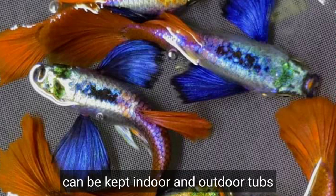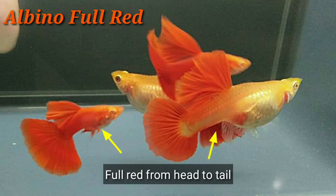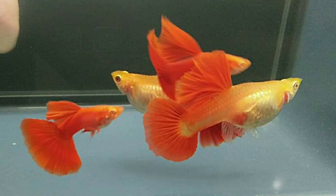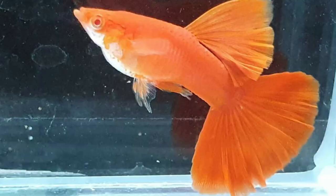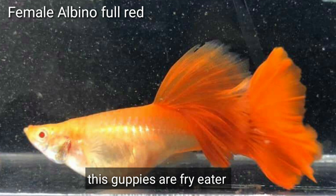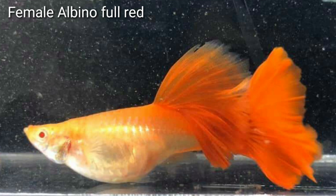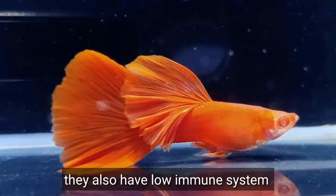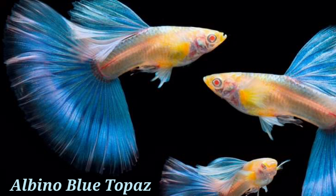Number five is Albino Full Red — the first albino strain on this list. These guppies have a really striking color due to the intensity of red this strain can produce, and can be entered in the solid color class. However, these guppies are fry eaters and are not a good option for beginners. Albino Full Red also has a low immune system, so it is advisable to keep them indoors.